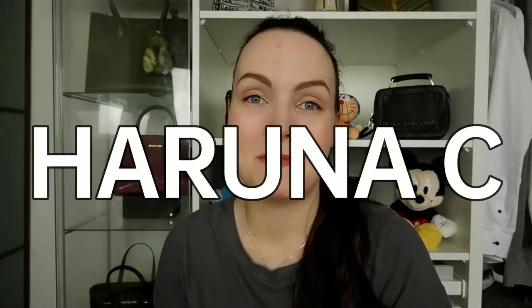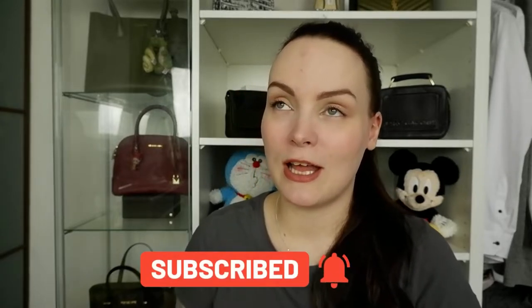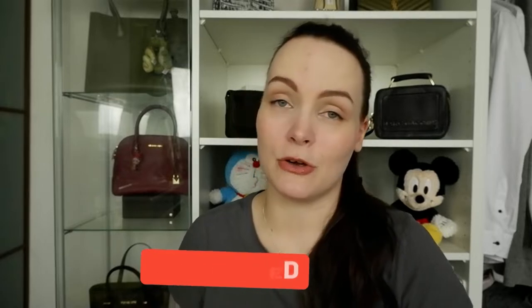Hi everyone and welcome back to my channel. My name is Aruna and today we're opening some boxes because I've been shopping. If you've been around for a little while, you'll remember that I put out a video where I was wondering what bag to buy next — whether to save for something more expensive or go for something smaller like a Louis Vuitton Speedy, Louis Vuitton Alma, or wait for a Dior Book Tote or a Fendi Baguette.